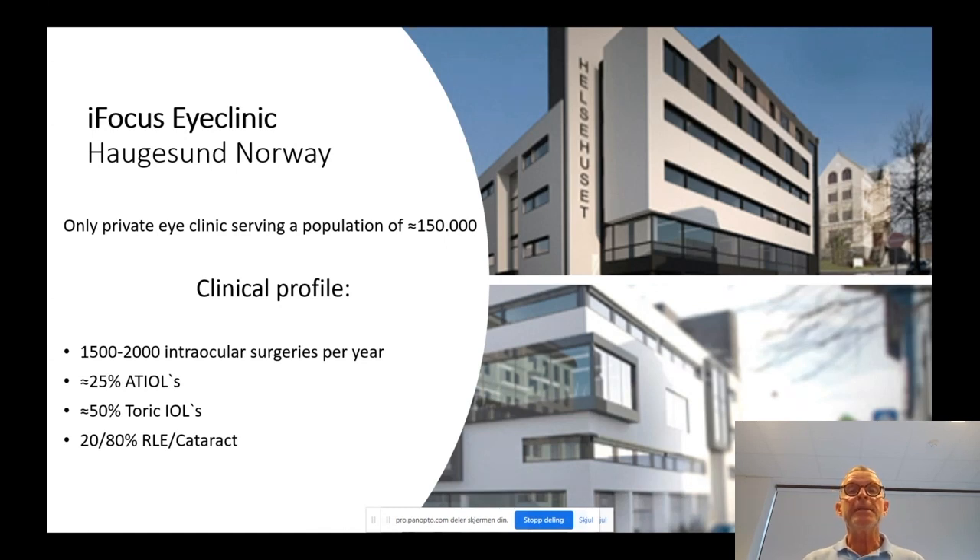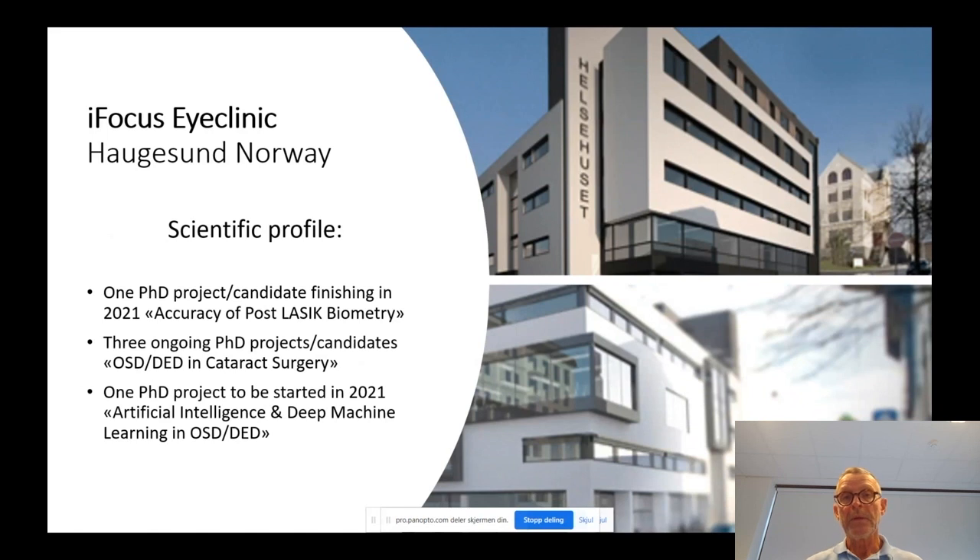iFocus iClinic is situated in a small city in Norway, Høgesund. We serve a population of approximately 150,000 inhabitants. Our clinical profile is mainly cataract and refractive surgery. We perform 1,500 to 2,000 intraocular surgeries per year, 25% advanced technology IOLs, 50% toric, and probably around 20% RLE and cataract correction.